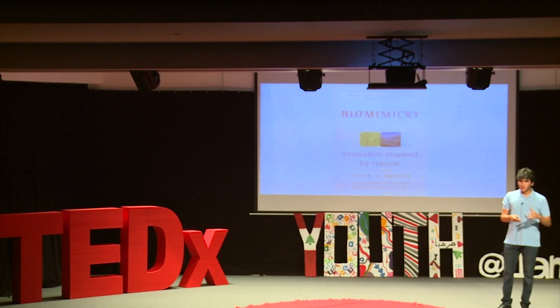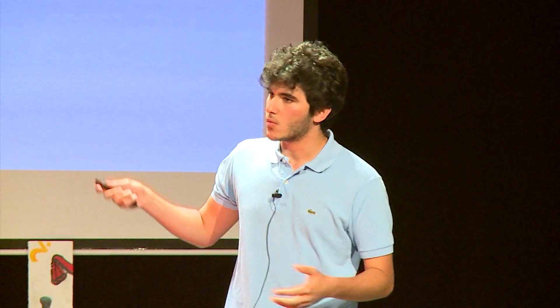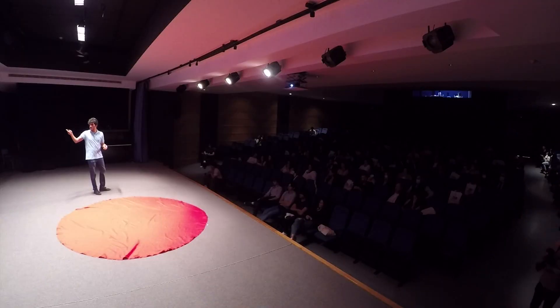Even though the idea of inspiring ourselves from nature is not new, the term biomimicry itself wasn't coined until 1997 by Janine Bains, who practically launched the entire movement with her book Biomimicry: Innovation Inspired by Nature.